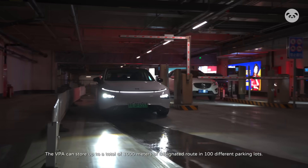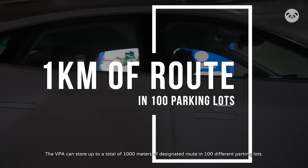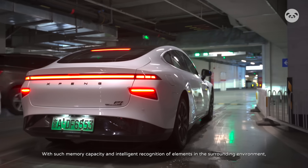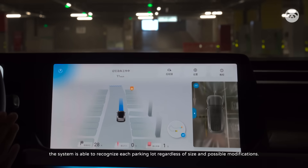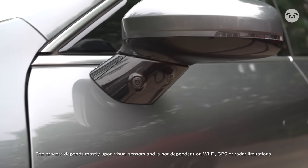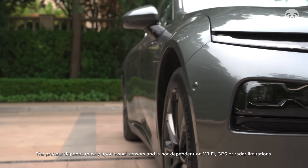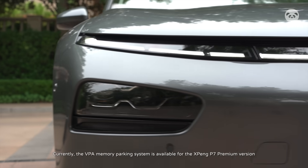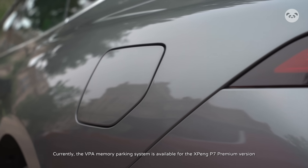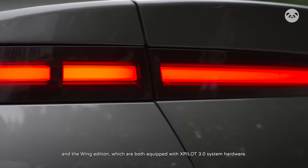The VPA can store up to a total of a thousand meters of designated route in a hundred different parking lots. With such memory capacity and intelligent recognition of elements in the surrounding environment, the system is able to recognize each parking lot regardless of size and possible modifications. The process depends mostly upon visual sensors and is not dependent on Wi-Fi, GPS, or radar limitations. Currently, the VPA memory parking system is available for the Xpeng P7 premium version and the Wing Edition, which are both equipped with Xpilot 3.0 system hardware.